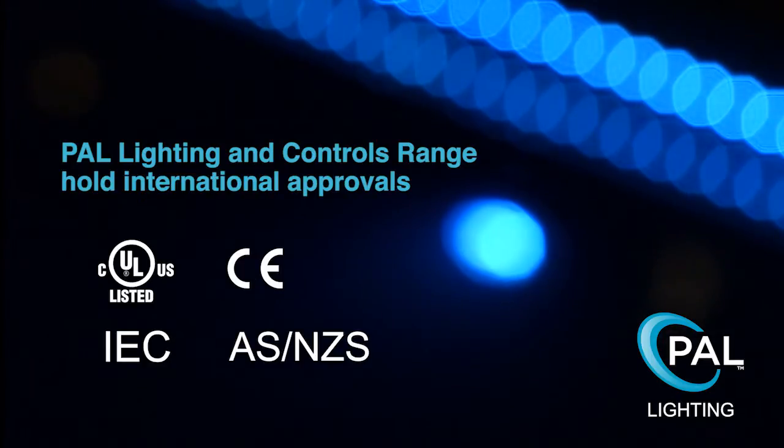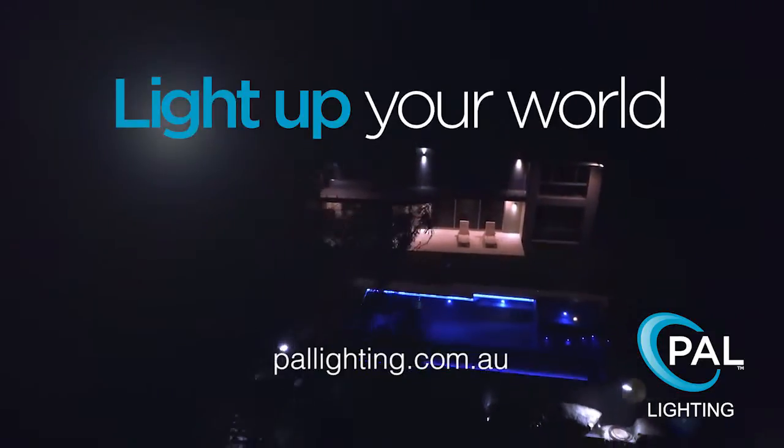The PAL Lighting and Controls range holds international approvals. PAL Lighting — light up your world.